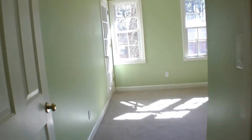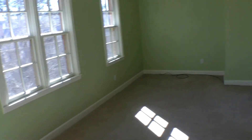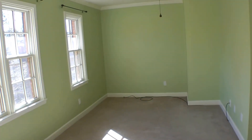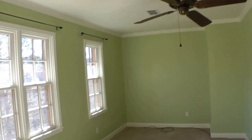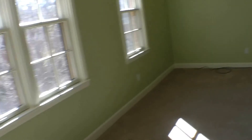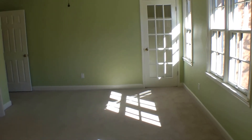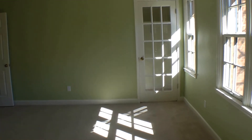Last but not least, the second bedroom. This one faces the front of the house, so it gets a lot of great natural light flooding right in. It comes complete with a ceiling fan and four large windows, as well as two closets. Here's your first closet — I like the glass door accent — and here's your second closet.